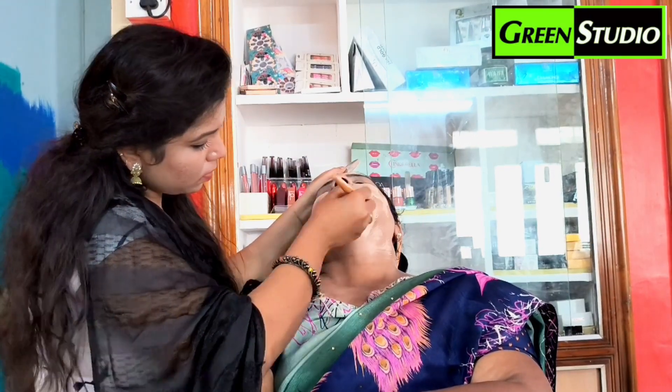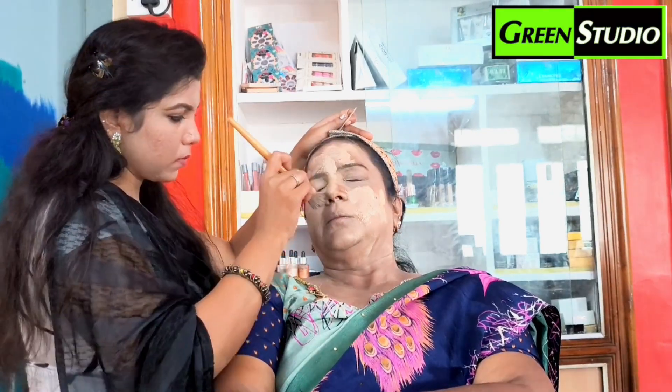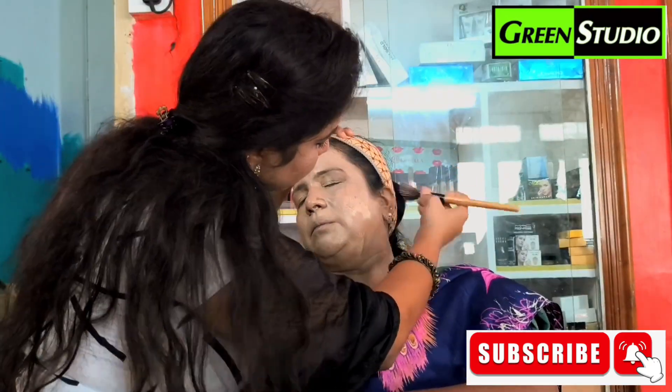Now you can use the foundation liquid. I use BB MAC and BB cream. Now I have an aged look that I am working with.